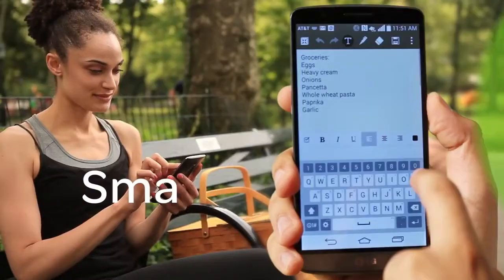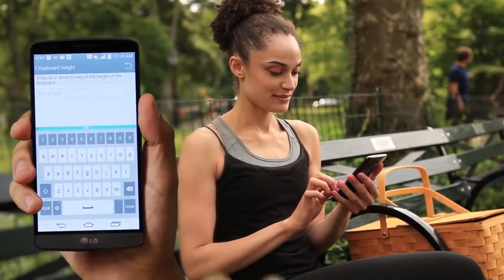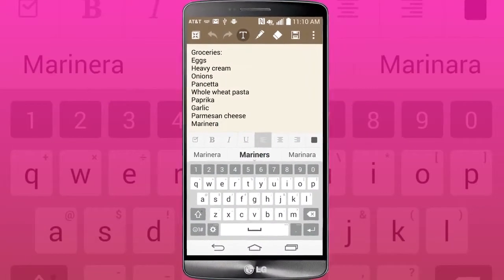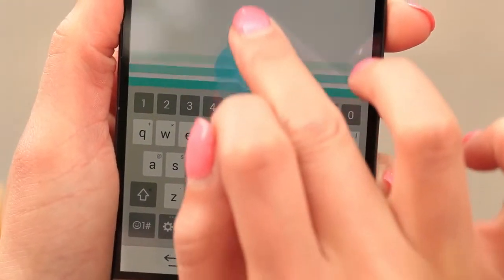The Smart Keyboard's innovative features let you type with efficiency and modify keyboard settings for a personalized experience. To get the most out of predictive text, simply tap when you see the correct word. You can also adjust your keyboard height and button size from the settings menu.